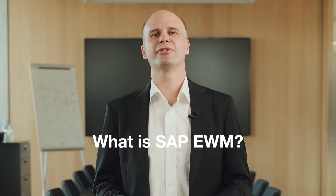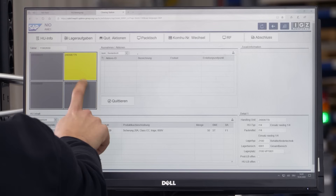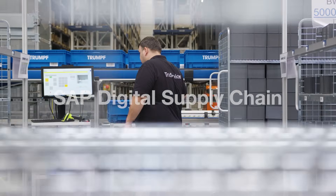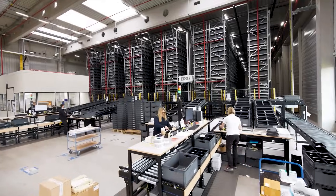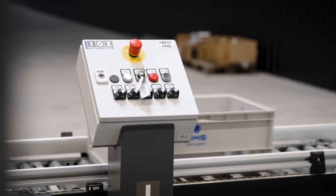So let's clarify what EWM actually is. EWM is a modular designed warehouse solution and part of the SAP Digital Supply Chain. It enables end-to-end processes, including warehouse management and material flow control with SAP Material Flow System.